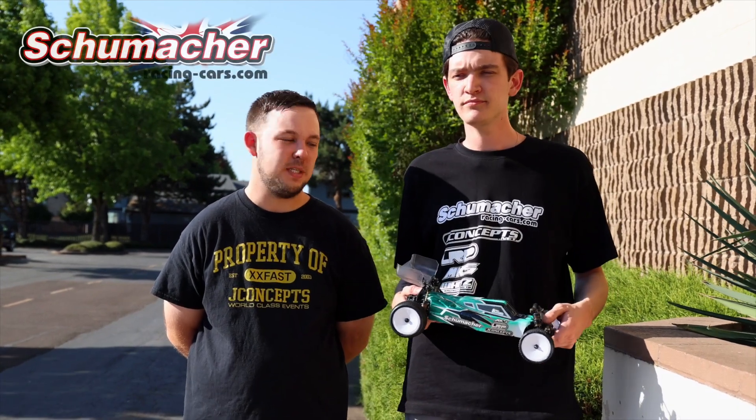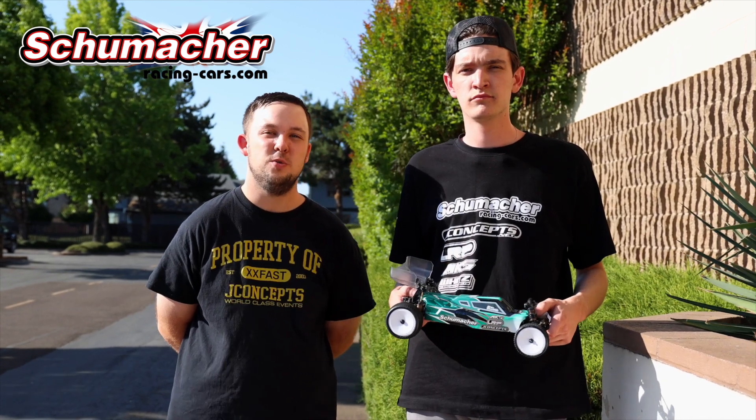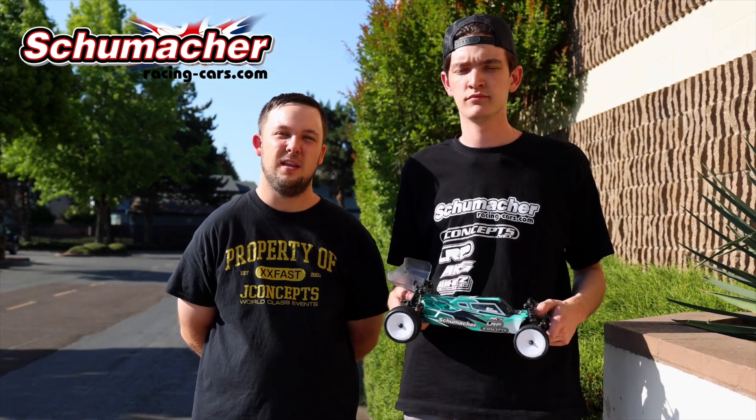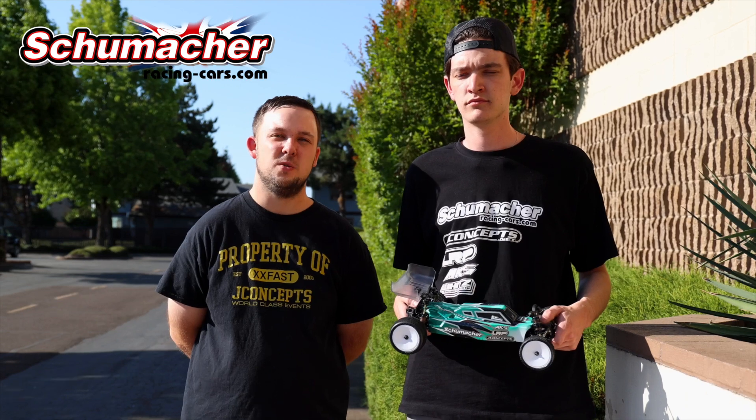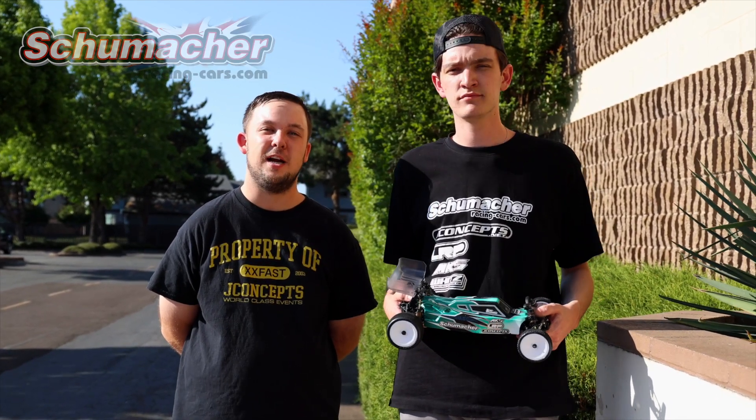A big thank you to Brock for taking some time to show us a little bit about his car and talk about Schumacher. Thank you to the Schumacher team for supporting the NCTS and INS series for 2023 — we greatly appreciate it and hope to see more Schumacher cars at the track here soon.